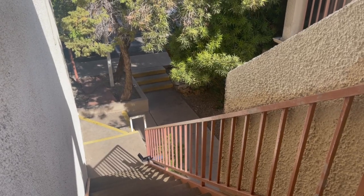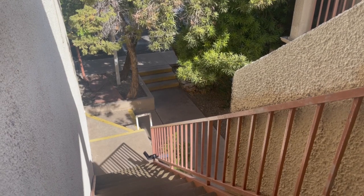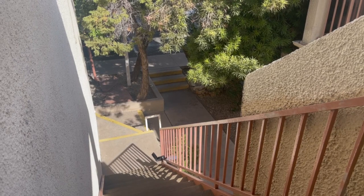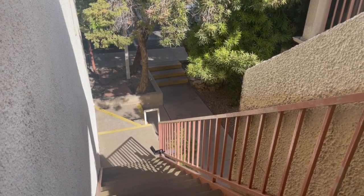This is Blue Fox Properties with a video walkthrough of 1600 North Wilmot Boulevard, number 235. This is in the Las Colinas Condominium Complex. Let's take a look inside.